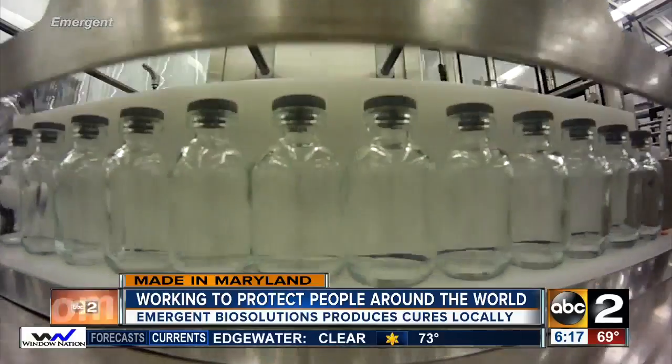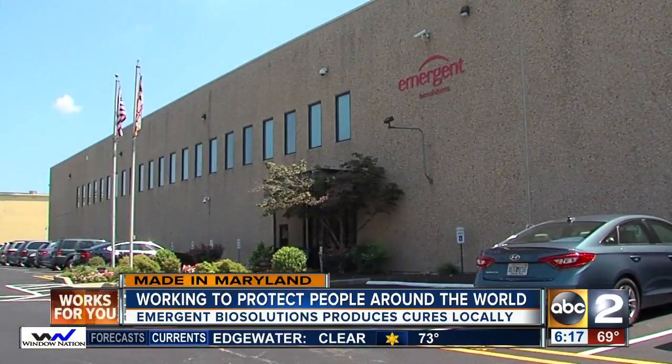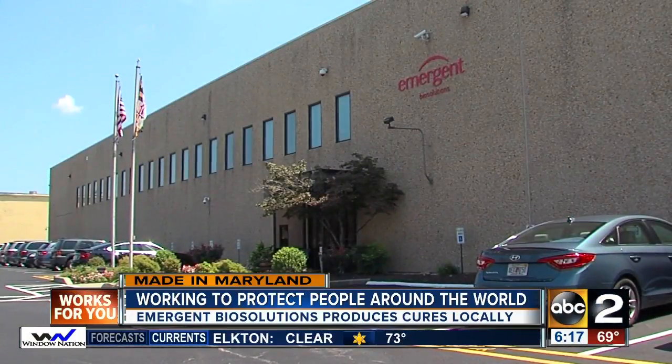Providing cures behind M&T Bank Stadium in Maryland. In South Baltimore, Cassie Carlisle, ABC2 News.